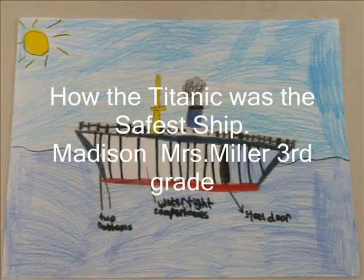The Titanic: How the Titanic was the safest ship? The Titanic had two bottoms and 16 watertight compartments. The ship could have 2, 3, even 4 watertight compartments full and still not sink. The Titanic also had a steel door so the rest of the ship would not flood. The ship is as tall as an 11-story building and is almost 4 city blocks long.